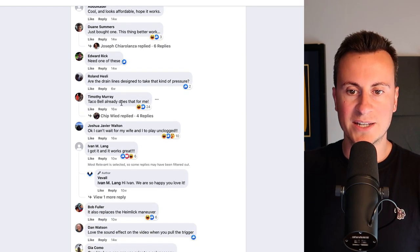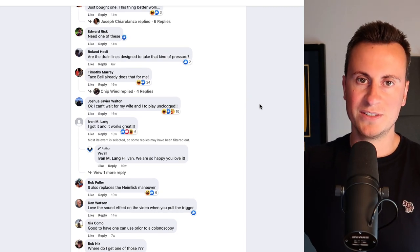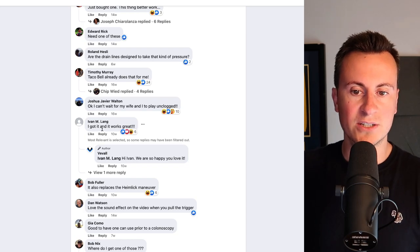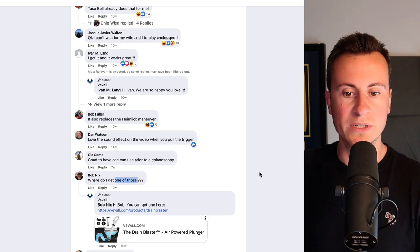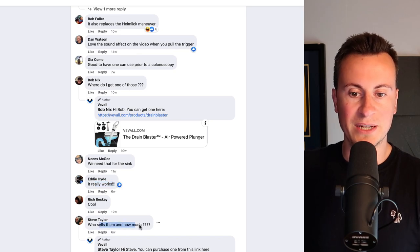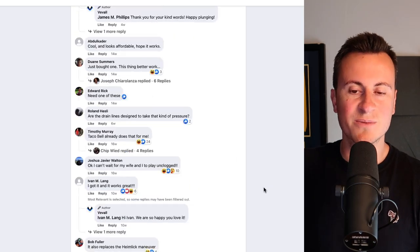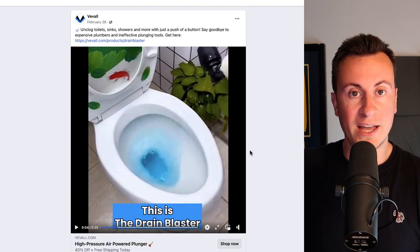'Need one of these.' 'Taco Bell already does that for me.' People kind of post humorous comments, which is good because it helps with engagement and organic reach. 'I got it and it works great. Love the sound effect on the video when you pull the trigger.' 'Where do I get one of these?' — more intent from people. Eddie posted: 'It really works.' Steve is posting: 'Who sells them and how much?' So lots of intent, quite a few people who have actually bought this product. I think it's fair to say we have a winning product here.